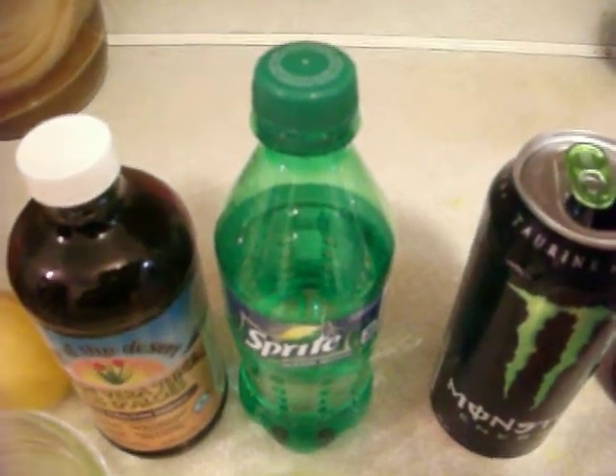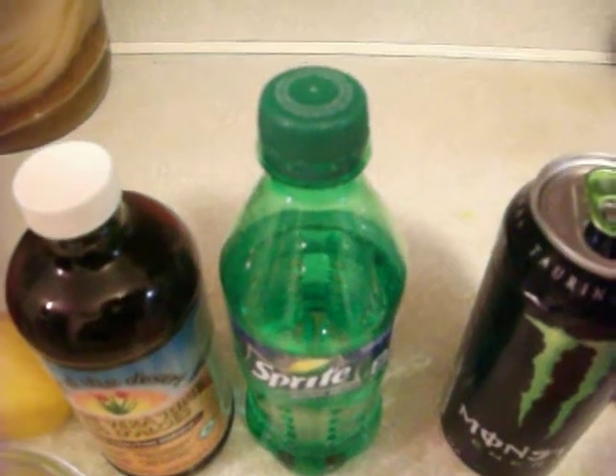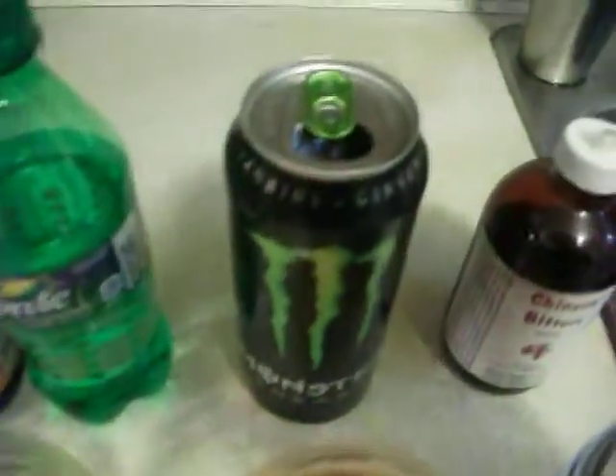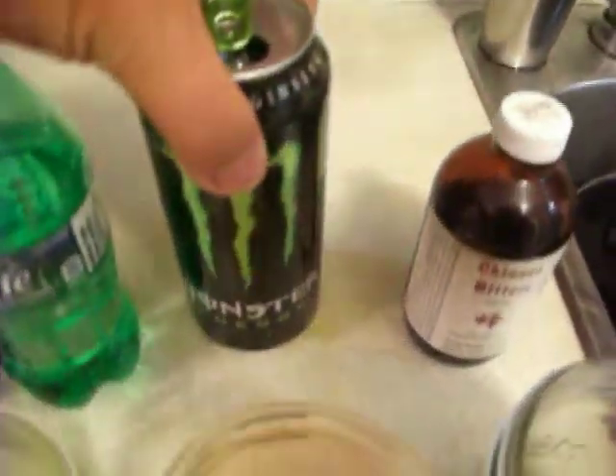The white refined sugar is one of the big culprits for cancer - cancer cells can grow fast in sugar. Sugar is not good for the body in general. So it is quite amazing that pop products can dissolve the liver and gallstones as well. The Monster energy drink - the popular Monster energy drinks out there - dissolves the liver and gallstones as well.